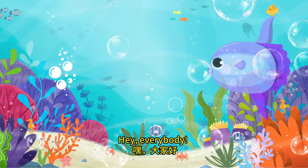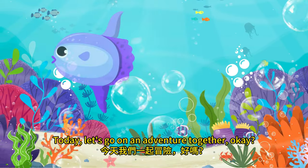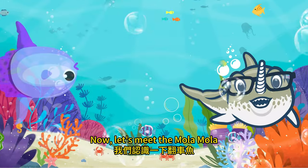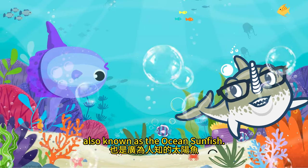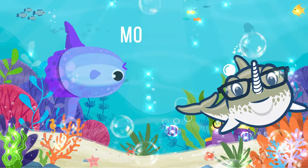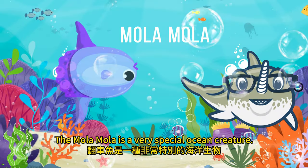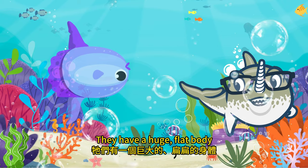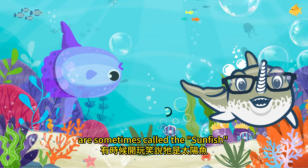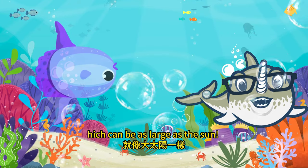Hey everybody, I'm the adorkable fish, but you can call me Mola Mola. Today let's go on an adventure together. Now let's meet the Mola Mola, also known as the ocean sunfish. The Mola Mola is a very special ocean creature. They have a huge flat body and are sometimes jokingly called the sunfish because of their size, which can be as large as the sun.